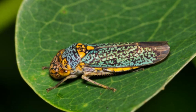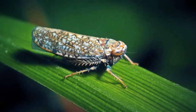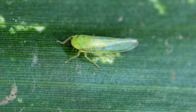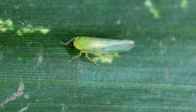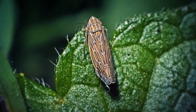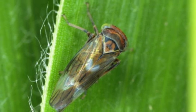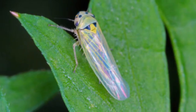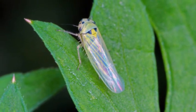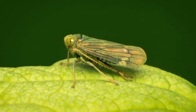Feeding Behavior. Most leafhoppers are considered to be phloem feeders, meaning they extract sap from the phloem tissue of plants using specialized mouthparts called stylets. The sap contains sugars and other nutrients, which serve as their primary food source. However, some species are also known to feed on xylem sap or consume other parts of plants, including leaves. While feeding, leafhoppers inject saliva into the plant, which contains enzymes that help them break down the complex sugars in the sap into simpler, more digestible forms.